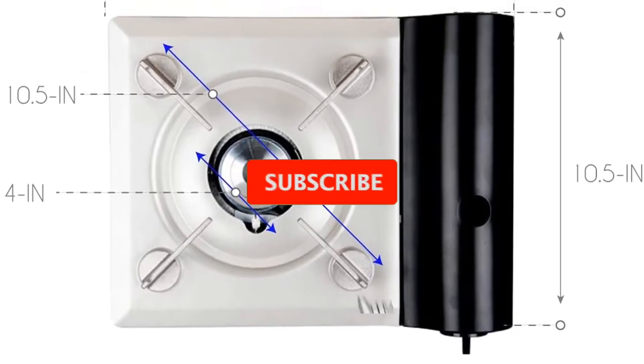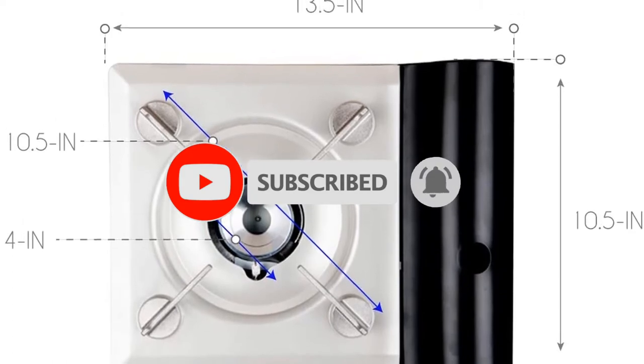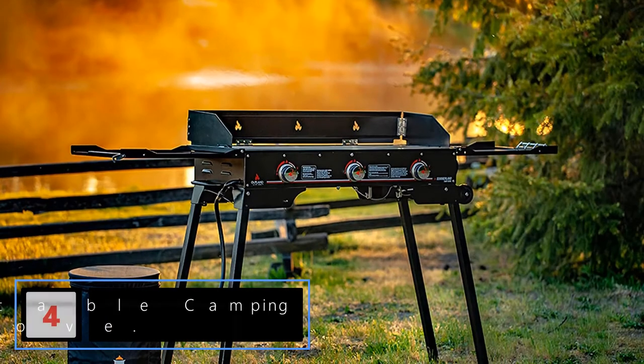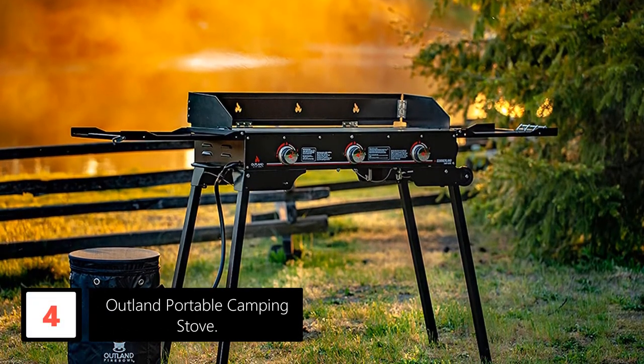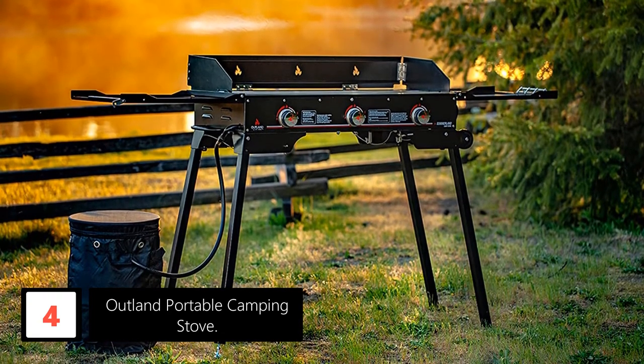If this is your first time on this channel, smash the subscribe button and click the bell icon for more videos like this. Moving on to number four, the Outland Portable Camping Stove. This is a versatile and portable gas stove — it runs via propane and generates quality heat at 90,000 BTUs for easy cooking.